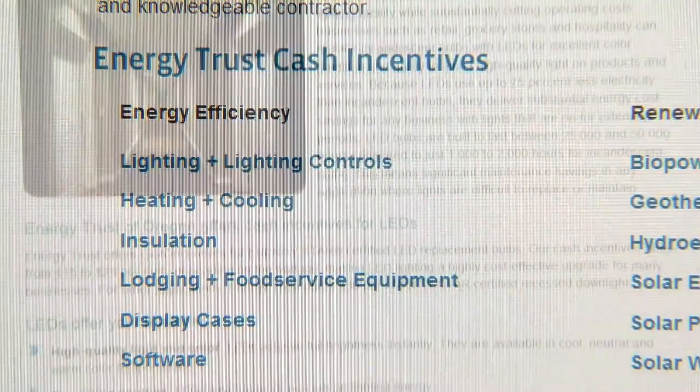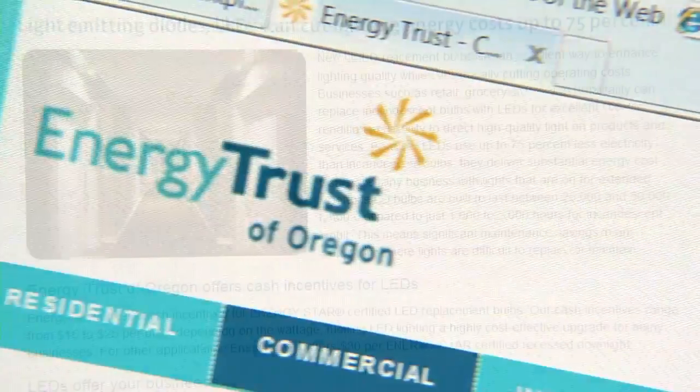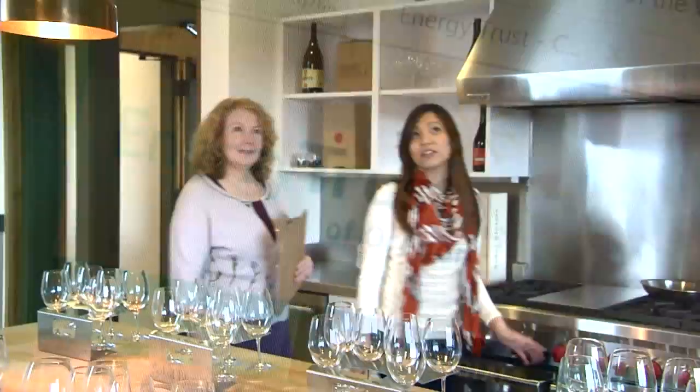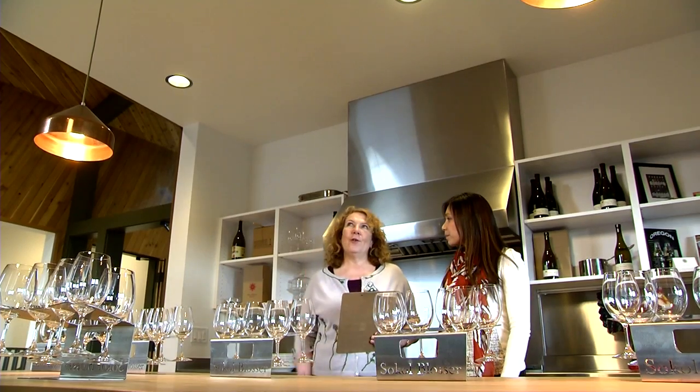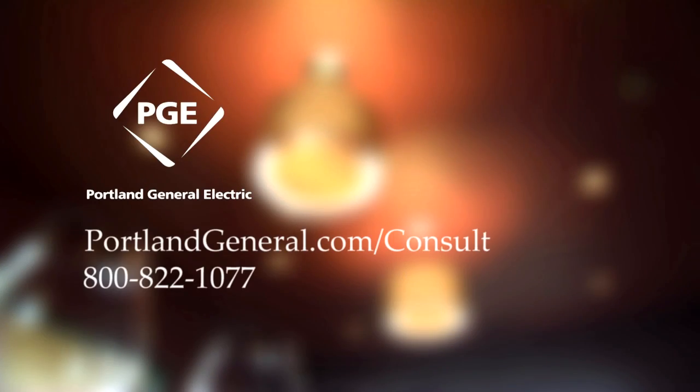Many upgrades qualify for cash back incentives from Energy Trust of Oregon. If you'd like to improve your lighting and control costs, contact PGE for a free energy efficiency consultation. We can explain the best LED solutions for your business.